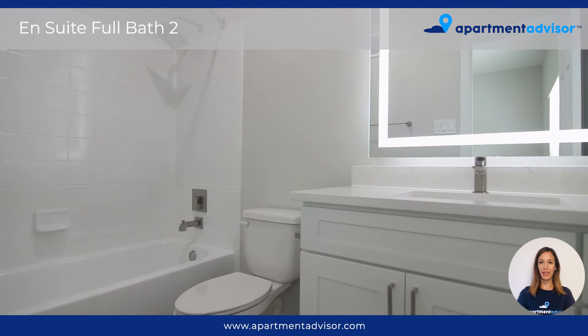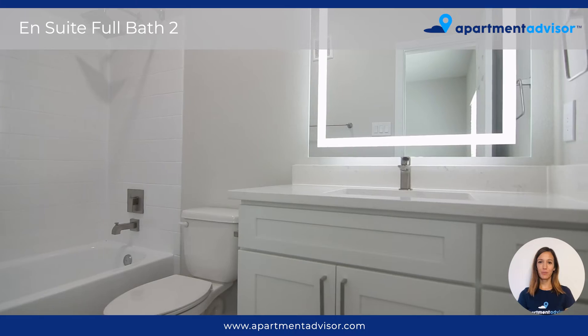And here we have the second full bathroom with a modern backlit mirror and a bathtub with tile surround.